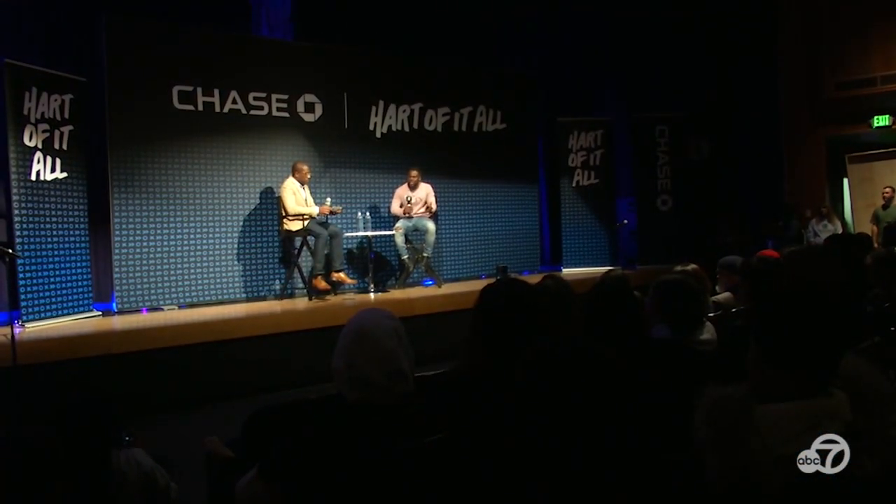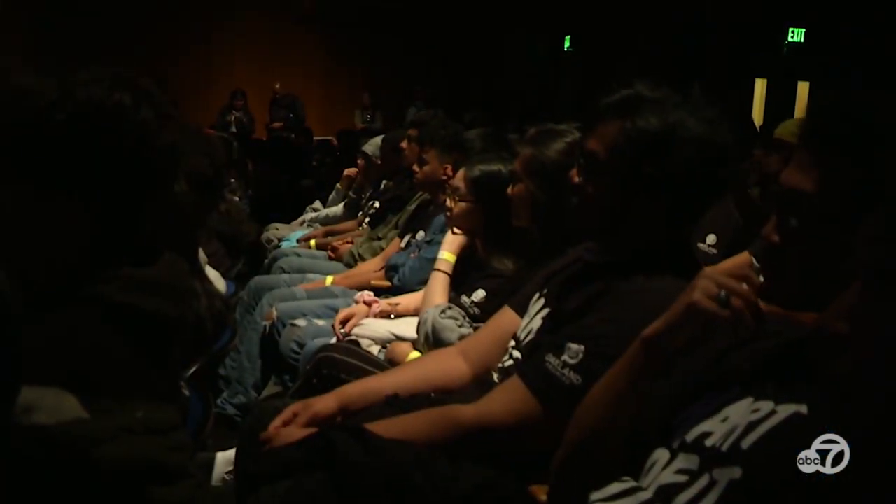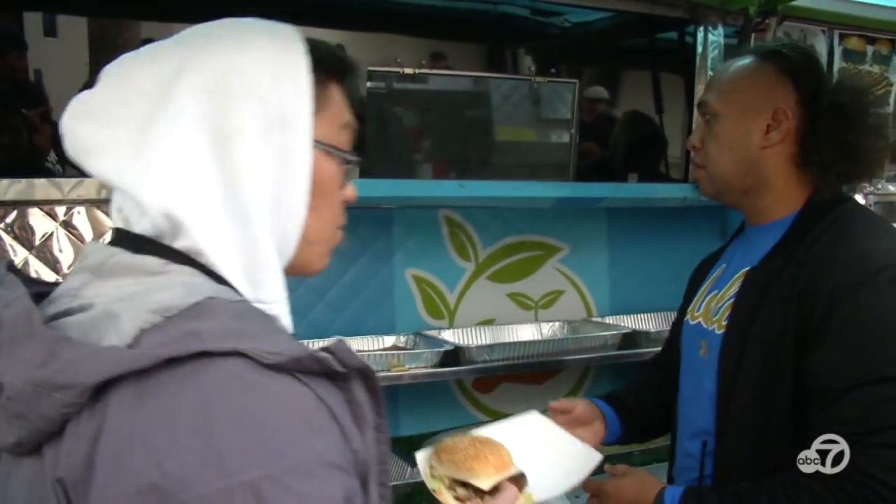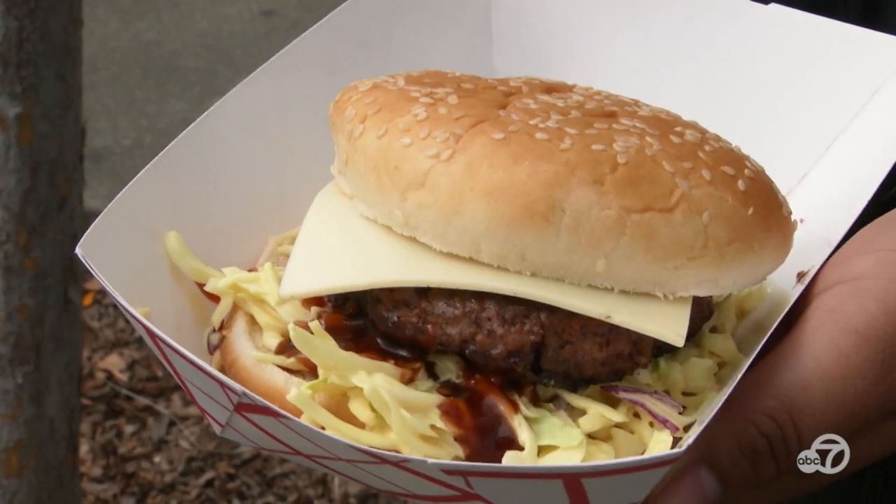Celebrities are becoming fans too. Singer Katy Perry posted on Instagram that she's going plant-based during her pregnancy and talked about her love for Impossible Burgers — she's now an investor in the company. Comedian Kevin Hart is a fan of Beyond Beef. During a stop at an Oakland school, he told students he had only eaten plant-based beef and pork for almost a year. He then brought in a food truck serving Beyond Meat hamburgers and sausages so students could try them. One student said they wouldn't have been able to tell the difference from real meat.